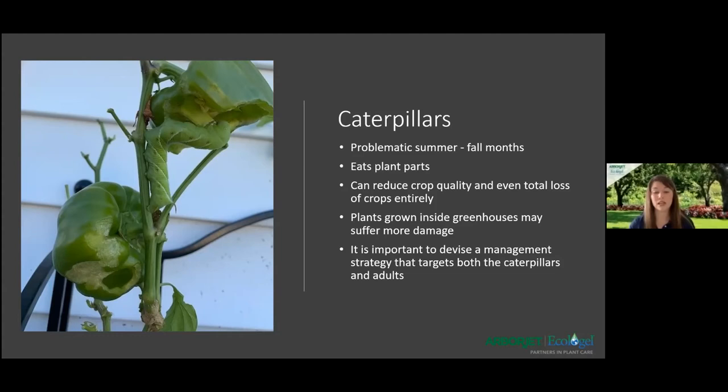The majority of caterpillar damage is done by eating all parts of the plant, including leaves and flowers. They may eat the entire leaf or parts of it, leaving the mid-vein. Plants grown inside greenhouses may suffer more damage because there are no natural enemies — one of their most natural enemies is birds, which usually won't be seen in greenhouses. However, natural enemies may provide sufficient control on outdoor crops. It's important to devise a management strategy that targets both the caterpillars and the adults.